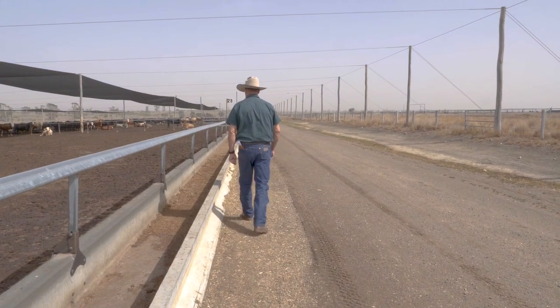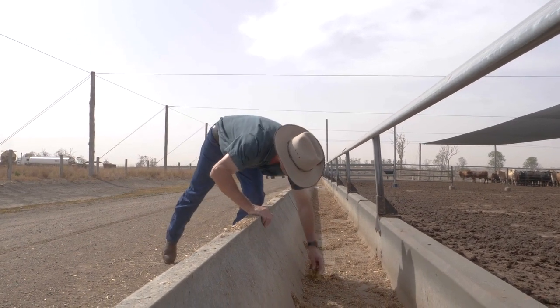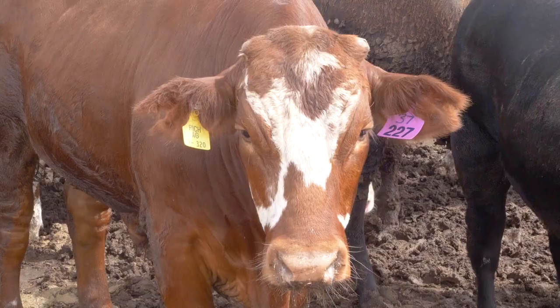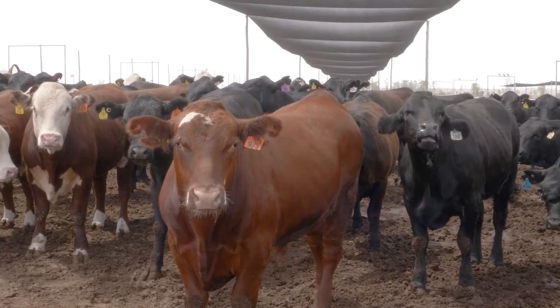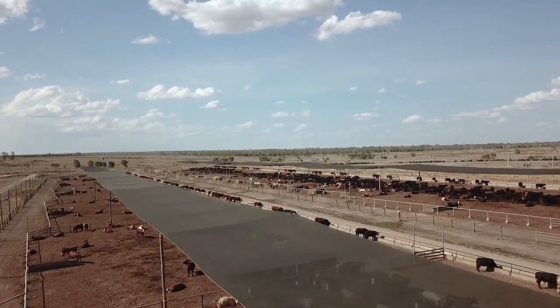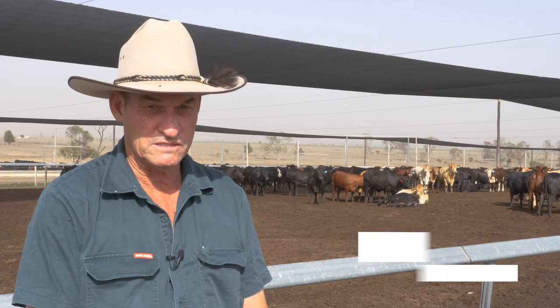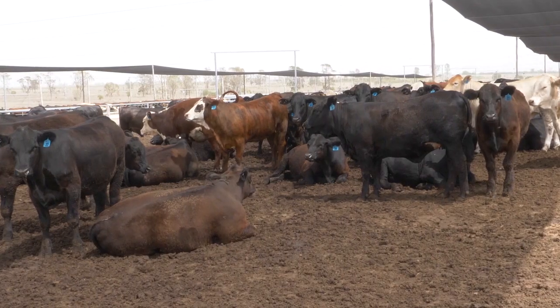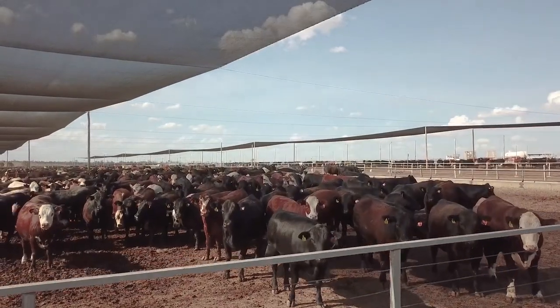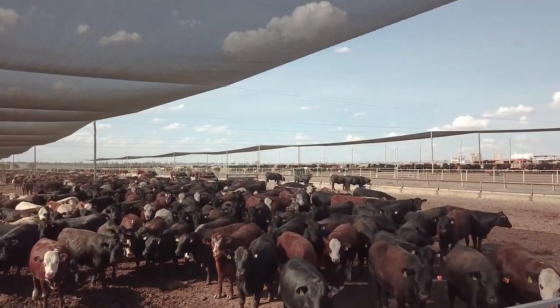My name's Barry Rich. My family run Amber Downs feedlot on the Northern Downs in Queensland. We run 5,000 head and we're licensed for 10,000. We had the shade installed in 2015. It was basically a decision based upon previous experience with heat events, mainly to improve the amenity for the cattle, improve the comfort and reduce the risks associated with heat stress.